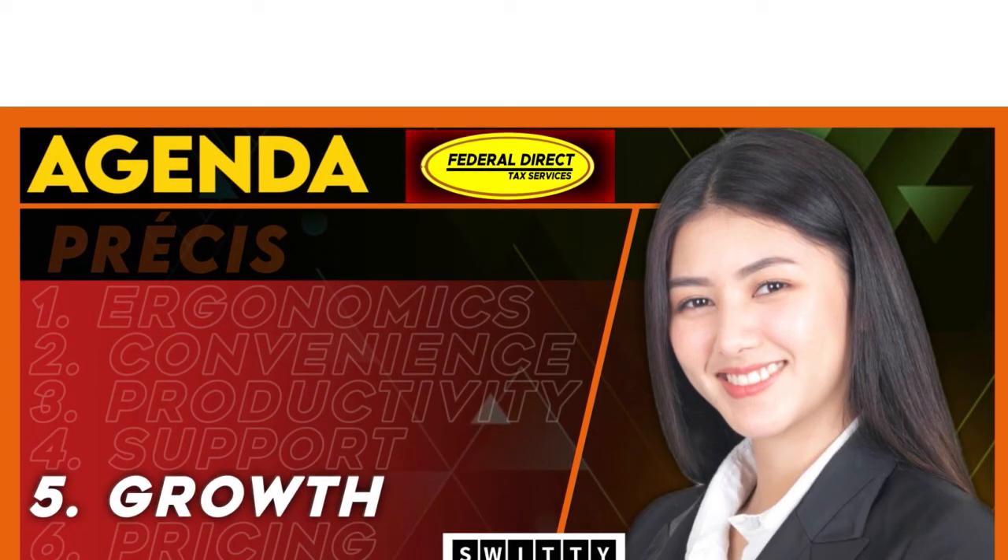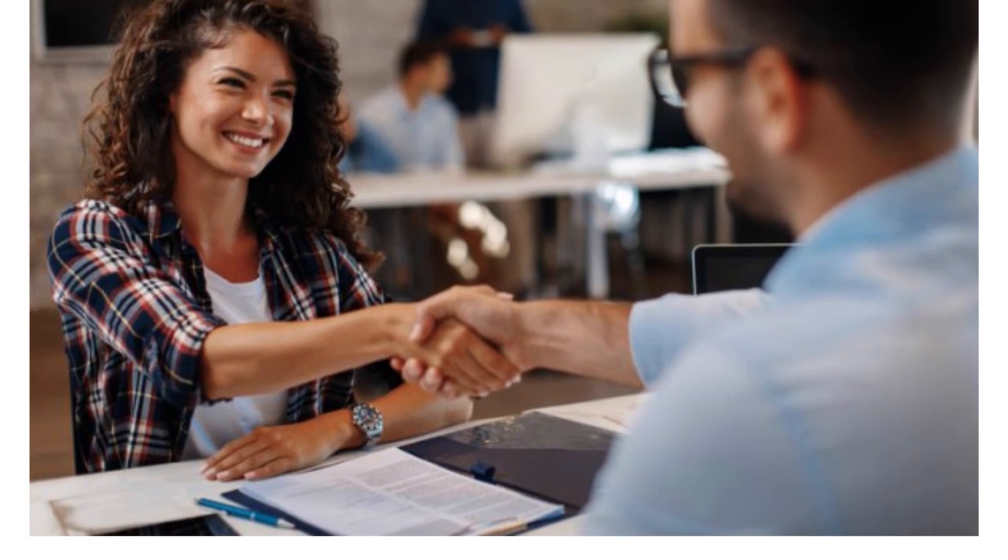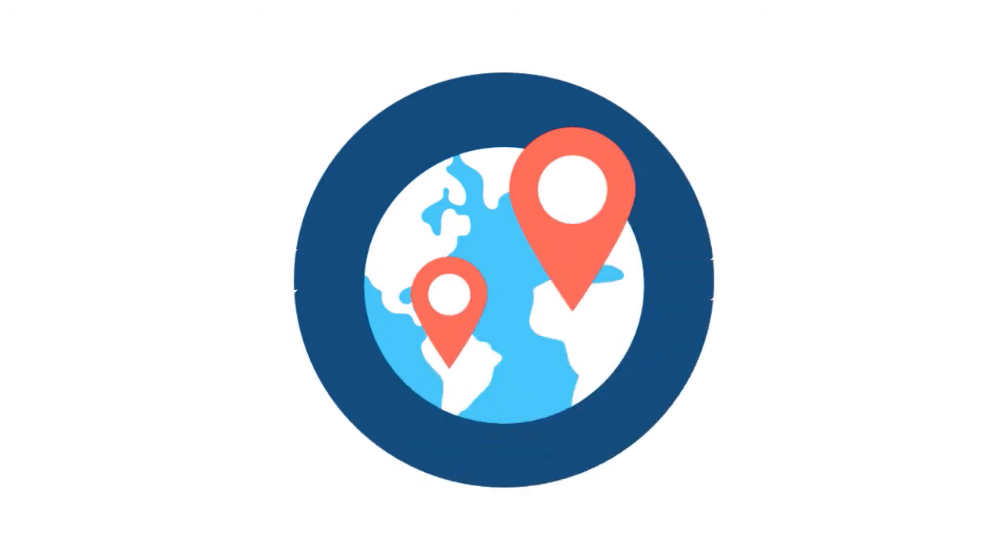Let's talk about growth — this is one area where Federal Direct Tax really shines. They outshine the competition. They provide professional support for EAs, CPAs, and attorneys, and they help you get to the next level with the processes, expertise, and intellectual capital to move your practice from 1 to 2 to 10 — to expand and scale. They also help you with marketing.